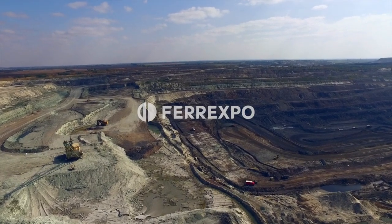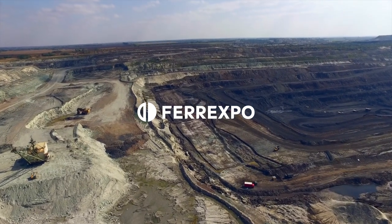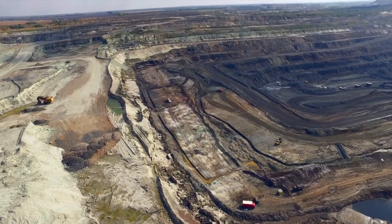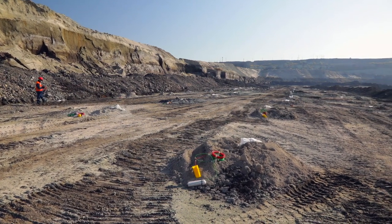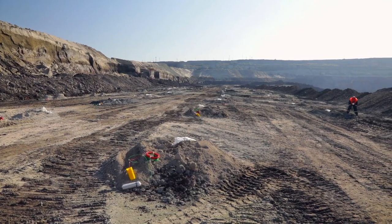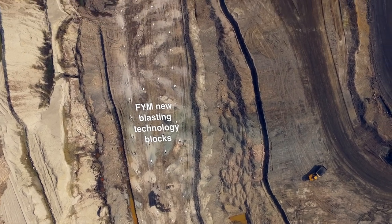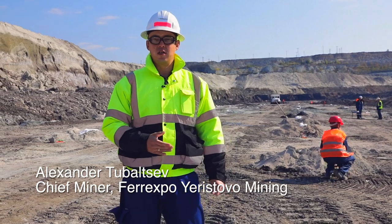In 2017, Forexpo Yerostovo Mining transitioned to 100% liquid emulsion blasting media. The transition to emulsion blasting media has resulted in increased rock fragmentation, which has in turn improved excavator and shovel dig rates, and reduces equipment wear and tear. It also yields power savings and reduced maintenance costs in the crushing plant.